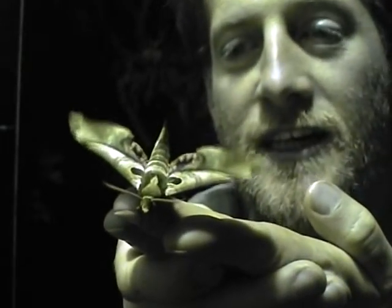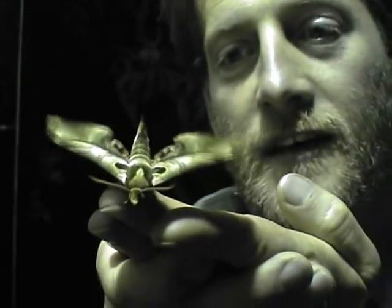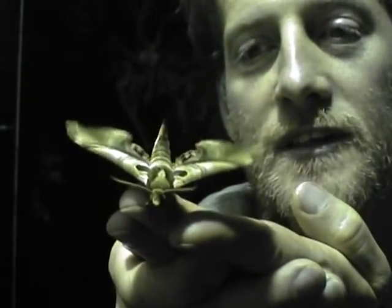I'm here in Costa Rica looking for the elusive hawk moth, and this is a very fine example. What I'm trying to do now is set up this canvas to catch moths.